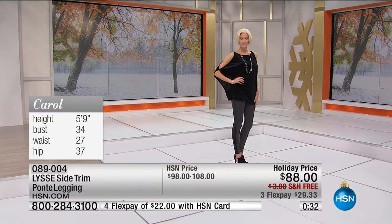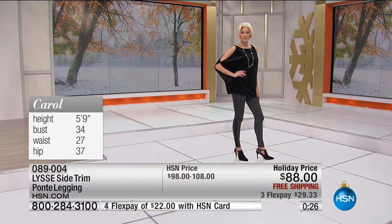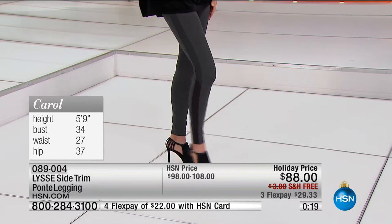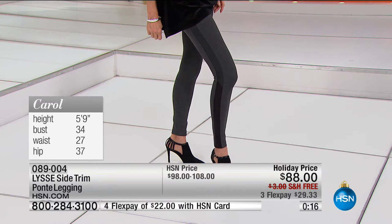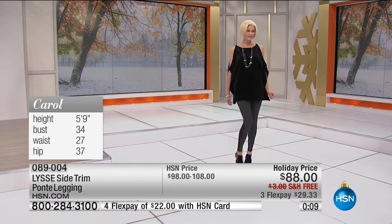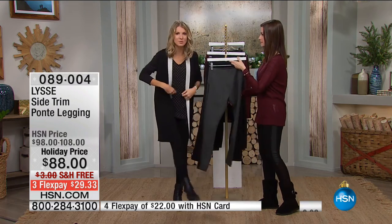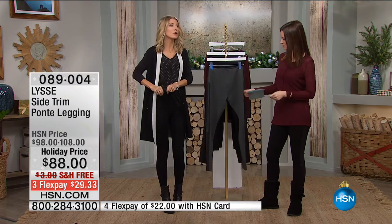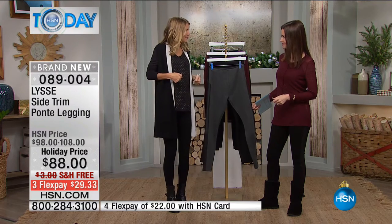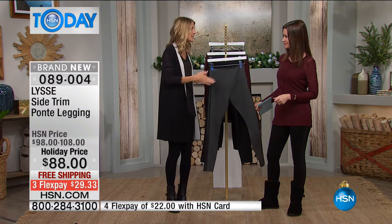The sizing is true to size. Carol is 5'9", 34-27-37, and she's in the extra small. So if you want that really nice snug fit, look at how beautiful that is. There's a special little dance they call the Lise shimmy. We tell everyone — do not be afraid to shimmy into them, do not be afraid to tug. You can pull and pull. They're meant and designed to be a little tight, a little nipped at the waist. You're going to have to shimmy over your hips, but once they're on you'll feel it's nice and snug. The advantage is that it stays in place all day.